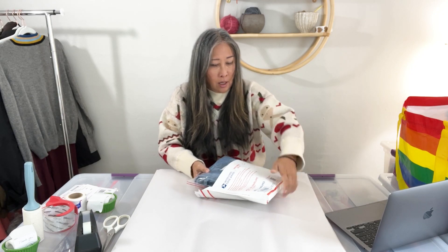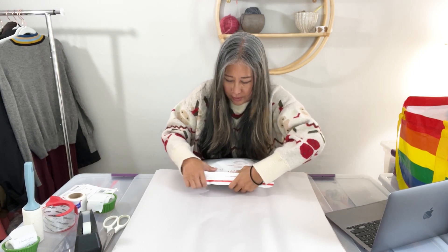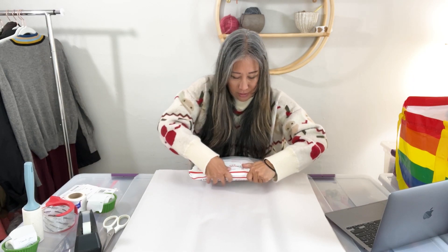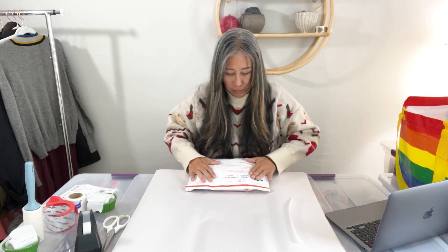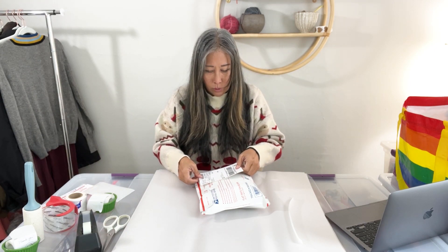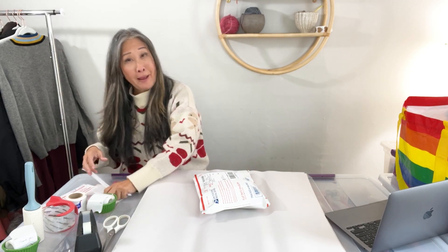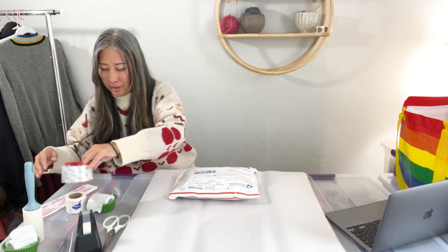For now I'm managing fine, but if it gets harder to handle I'll think about making the switch. If that happens, my sold-to-shipped videos would also change because items would be pre-packaged and sealed right after I list them.